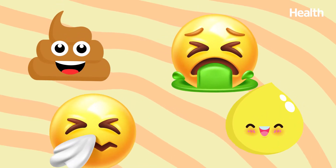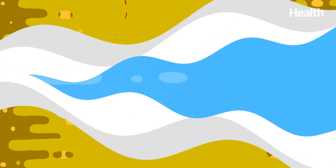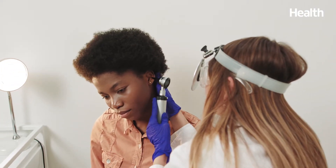When it comes to substances our bodies excrete, there's one mysterious kind that makes us all cringe: earwax. It can be ooey, it can be gooey, wet or dry, and come in all different colors. So what does this say about your health? And when do you need to be concerned enough to have a visit with your doctor? We're breaking down everything you need to know.